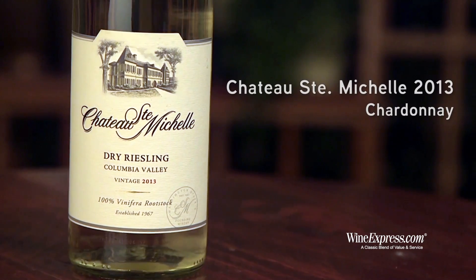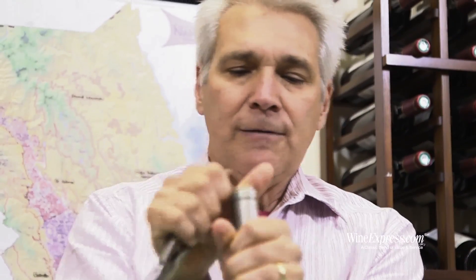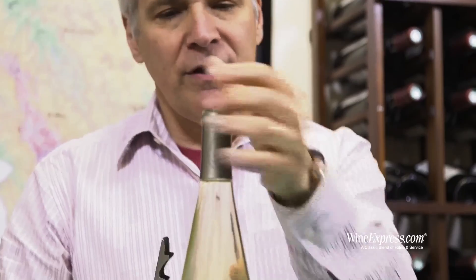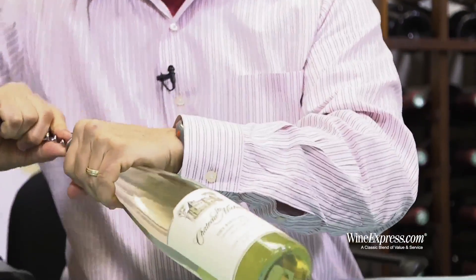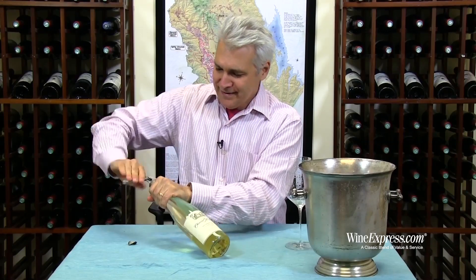Here's Chateau Saint-Michel and this is their 2013 Dry Riesling. This is one of those wines that every year ends up on everybody's best buy list. It's just too good a wine for the money. Over delivers.